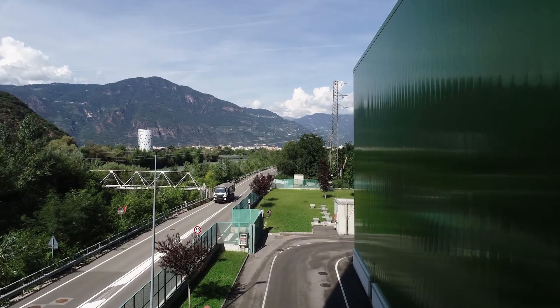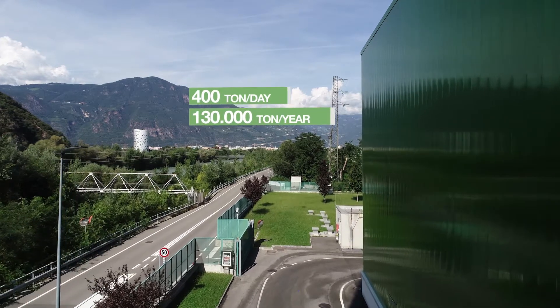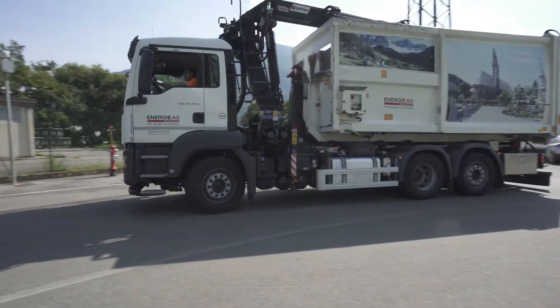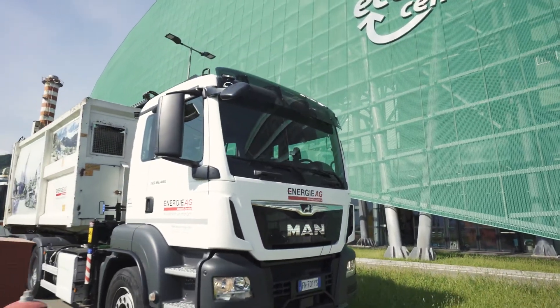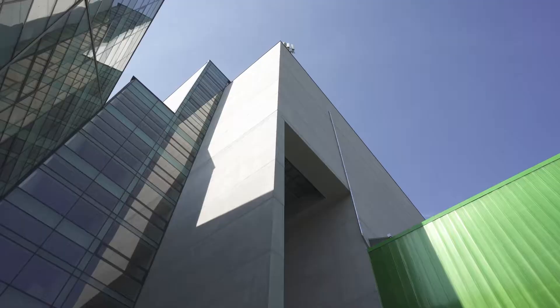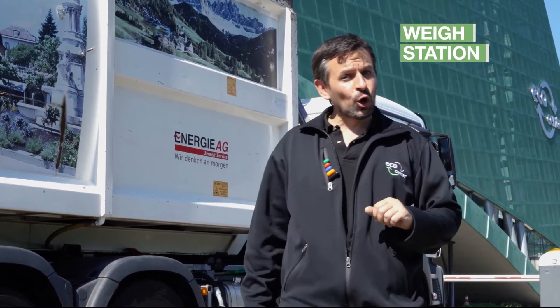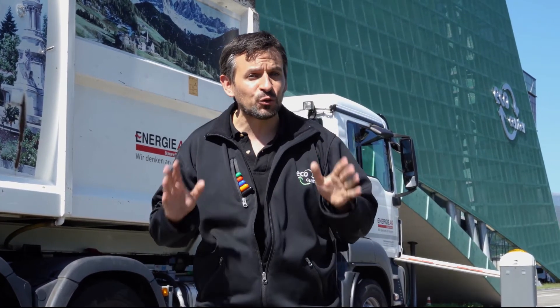The Bolzano waste-to-energy plant processes 400 tons of residual waste every day — that's an average of 50 trucks. In a week, they would fill a football pitch up to one metre in height. Two-thirds of our waste comes from private households and one-third from industry and crafts. This is the weighing station, where we check vehicles, manufacturers and transporters, and also check if there is any radioactivity in the waste. If everything is okay, we weigh the truck and go dump the waste in the bunker.